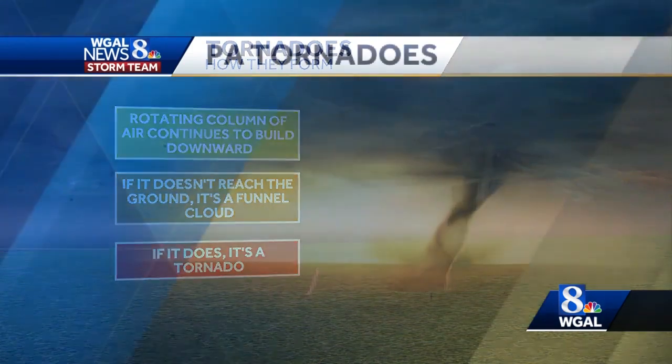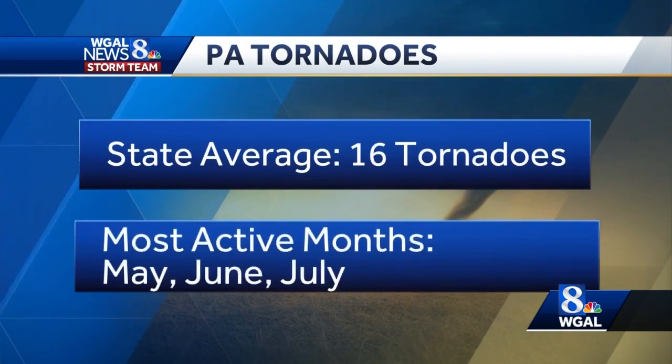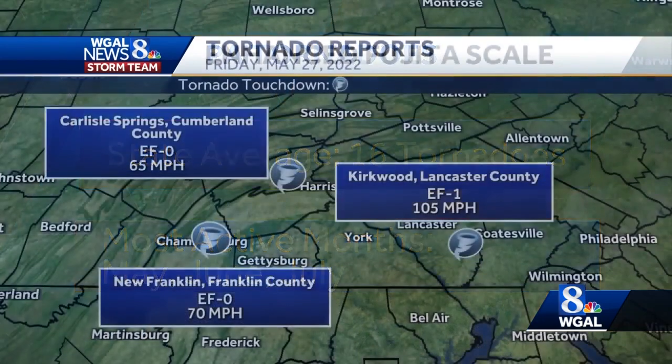Pennsylvania averages about 16 tornadoes a year, with the majority of them happening in May, June, and July. They can happen year-round, and they can be strong. The Susquehanna Valley averages more than two tornadoes a year. Lancaster County and York County have seen the most tornadoes, with both counties averaging a tornado about once every two years.